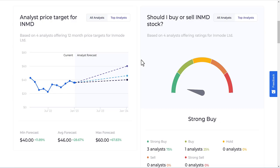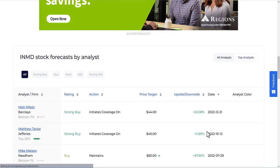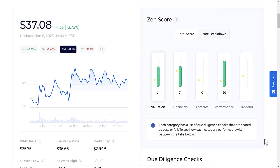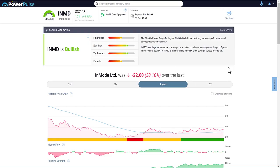Analysts really do like the stock, with an average forecast of about 28.67% upside. Recent price targets include $44 in December, $40 in October, and $60 in late July. Their evaluation score is strong on valuations, financials, and performance — a total score averaging about 58 while the industry average is 30. Seeking Alpha analytics, which I pay for, ranks INMD as bullish based on financials, earnings, technicals, and expert opinions — which not many stocks achieve in this economy.